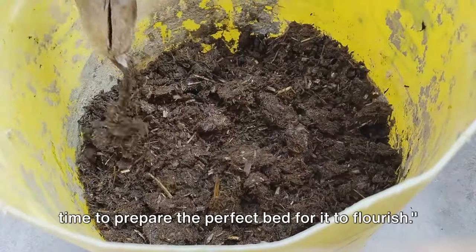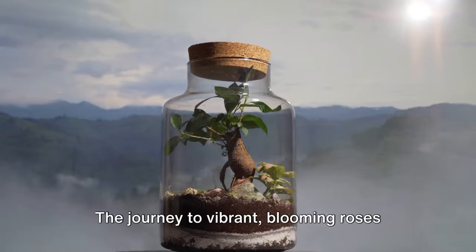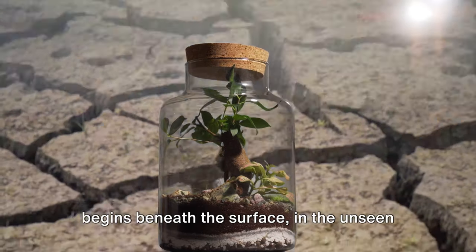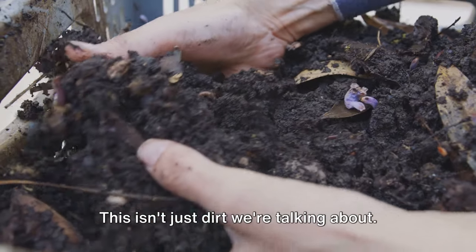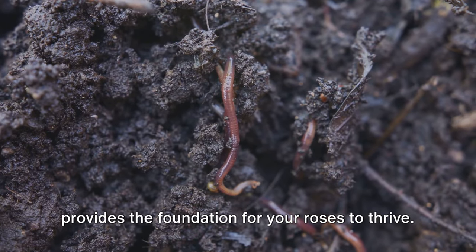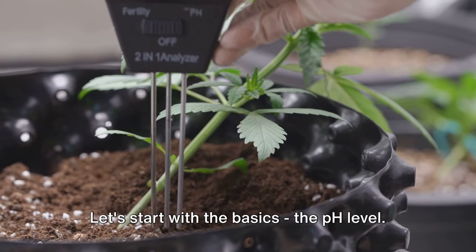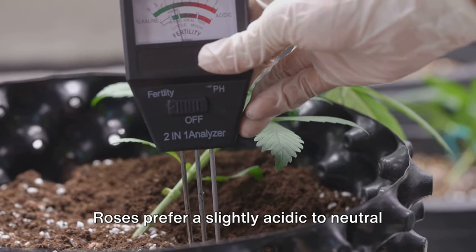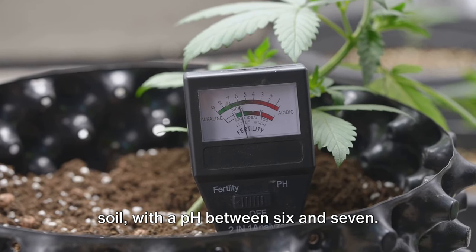Now that you've chosen your rose, it's time to prepare the perfect bed for it to flourish. The journey to vibrant blooming roses begins beneath the surface, in the unseen world of the soil. This isn't just dirt — it's a living, breathing ecosystem that provides the foundation for your roses to thrive. Let's start with the basics: the pH level. Roses prefer a slightly acidic to neutral soil, with a pH between 6 and 7.